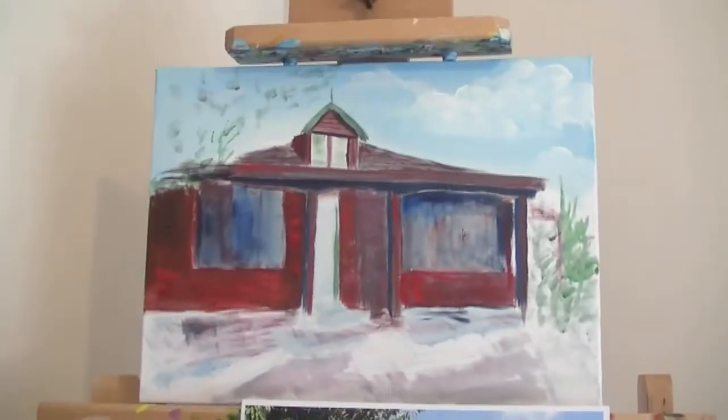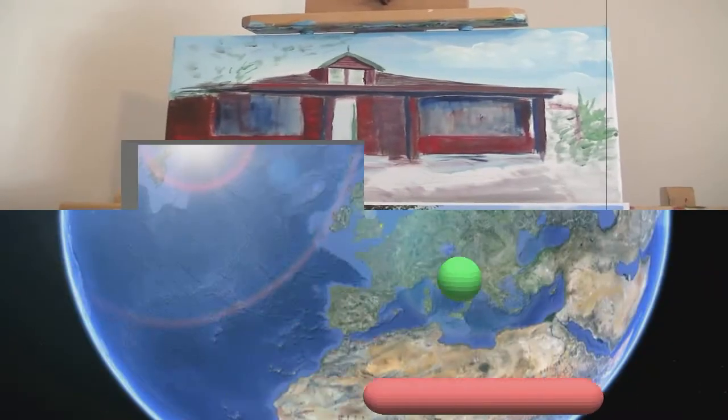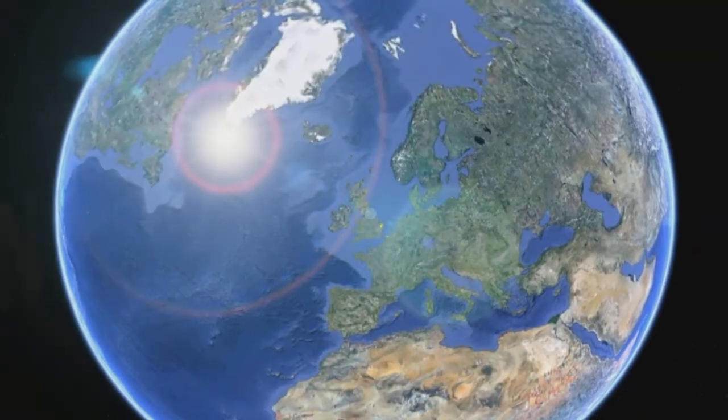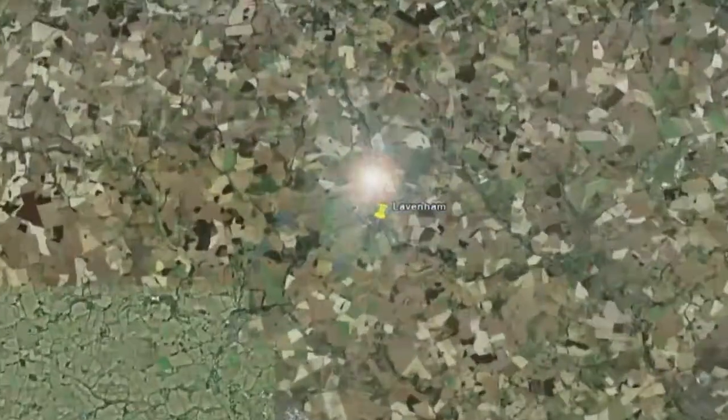I hate this messy painting stage, definitely. So where is Lavenham? There it is — it's in the county of Suffolk in eastern England.